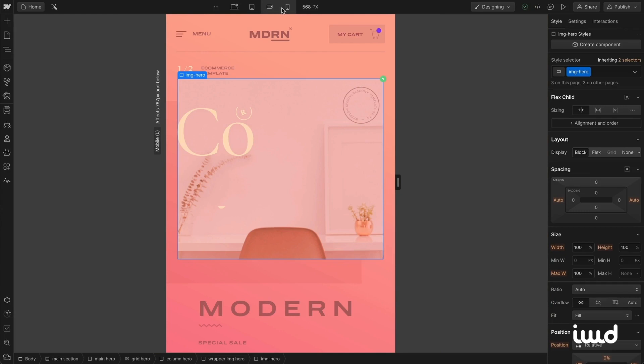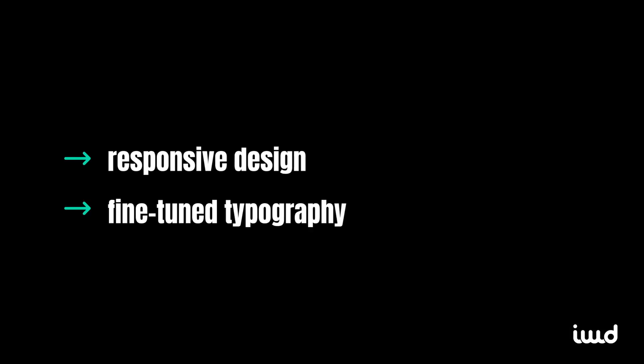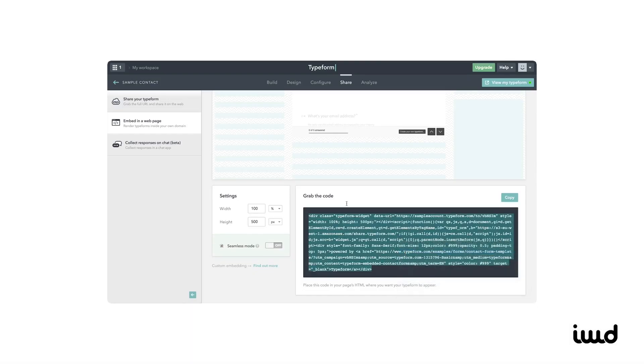They also offer robust styling capabilities, including responsive design options and fine-tuned typography. And while you don't need to write any code, you still can if you want to.